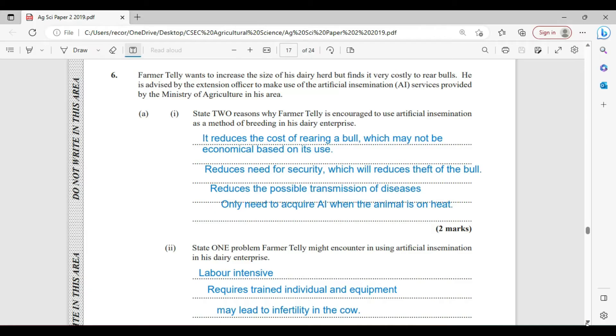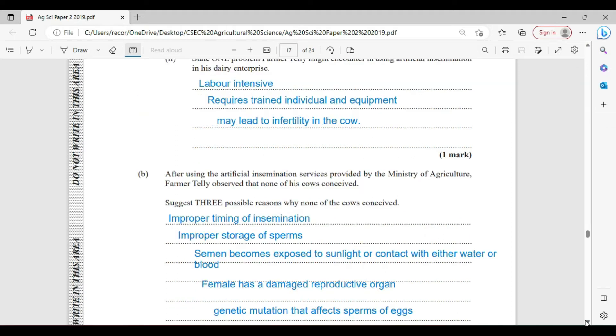State one problem Farmer Kelly might encounter in using Artificial Insemination in his dairy enterprise. It is a labour-intensive process, and it also requires trained individuals and equipment to get it properly done. It may also lead to infertility in the female.